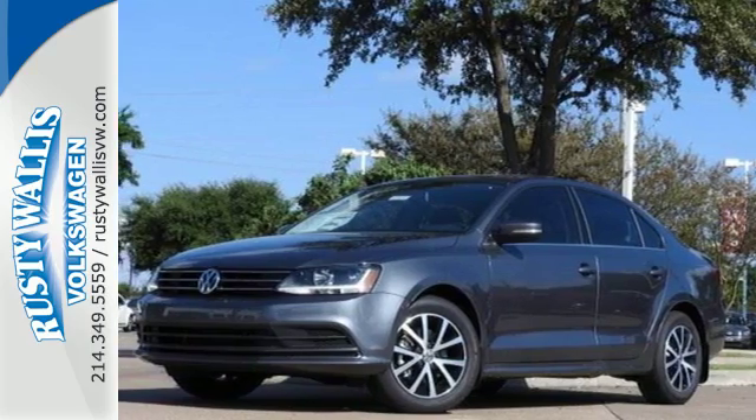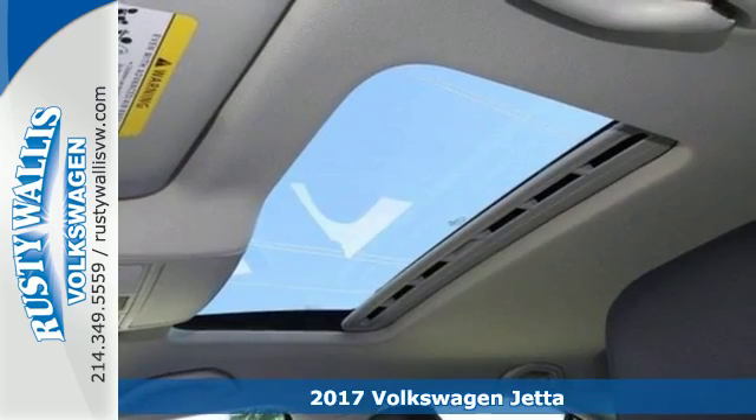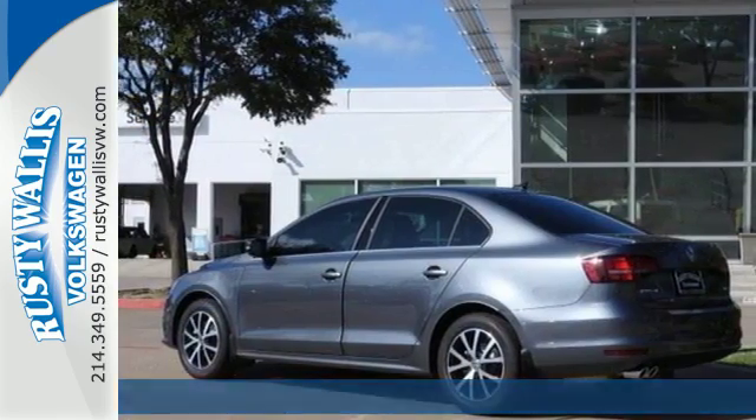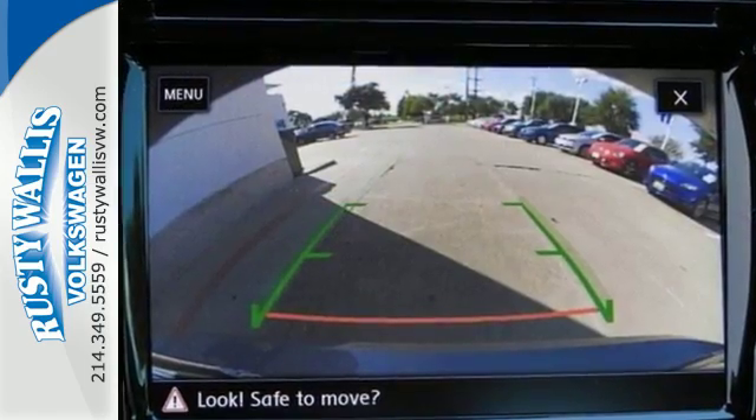It's a 2017 Volkswagen Jetta. How do you make a lasting first impression? By being impressive. And that's exactly what this Jetta does with instantly recognizable style, a turbocharged engine, and German engineering.